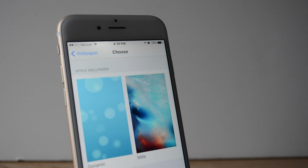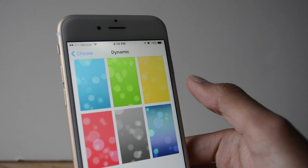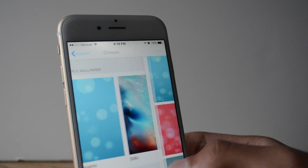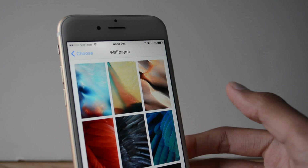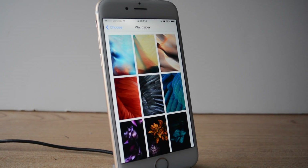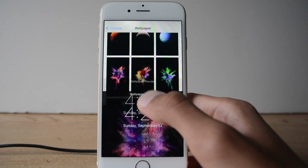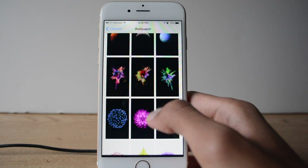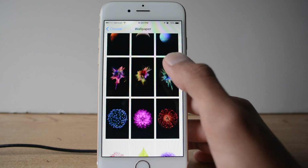Dynamic wallpapers have stayed the same, except I think in the 6s there will be new dynamics, since the presentation showed a dynamic koi fish wallpaper for the 6s. There are some new still wallpapers in iOS 9 — some look pretty cool, but three of them that look like color explosions specifically may utilize the Live Photos feature in the iPhone 6s.